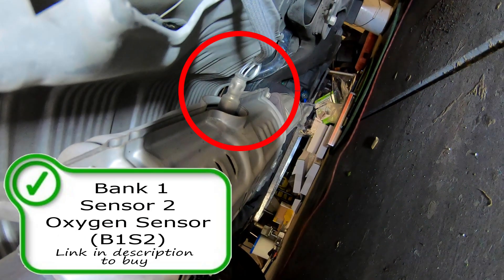Here is your Bank 1 Sensor 2 oxygen sensor or air fuel ratio sensor. This sensor is used by the computer to check the catalyst efficiency — to let the computer know if the cat is good or not. This should not affect the air fuel ratio at all; it should only check the efficiency of the catalyst.